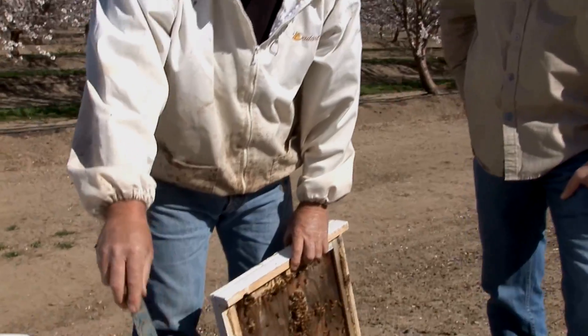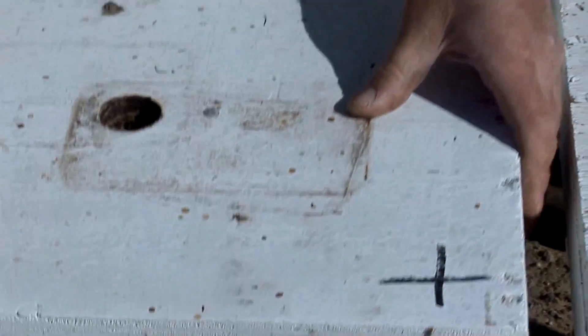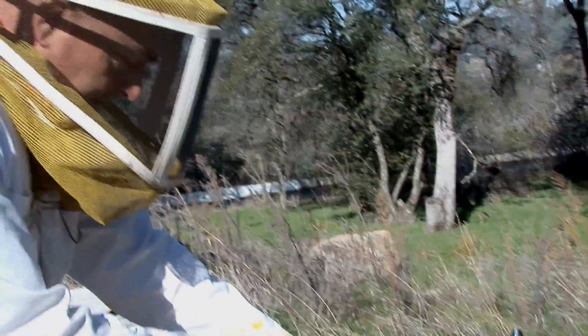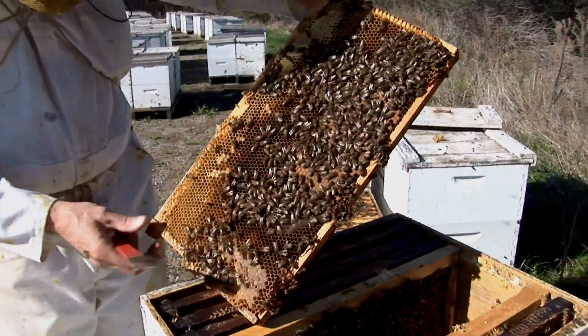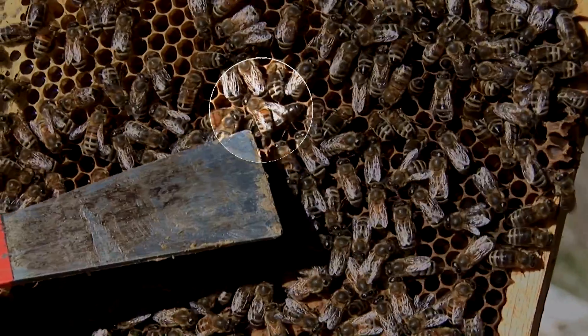So these bees are doing real good. This is all new wax right here, and that's an indicator that they're doing well. In addition to farming, Cummings also breeds queen bees, which he supplies to beekeepers around the world, including John Miller. Let me find the queen. She's usually in the safest, warmest part of the hive, which is usually the center three frames upstairs — and there she is. She is the mother of the colony, one per hive.